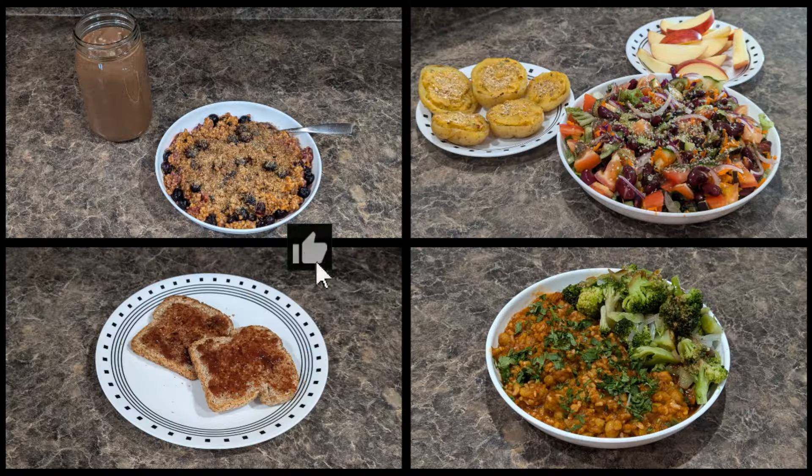Thanks for joining me. I hope you enjoyed seeing my food and activities for the day, and I'll see you next time!